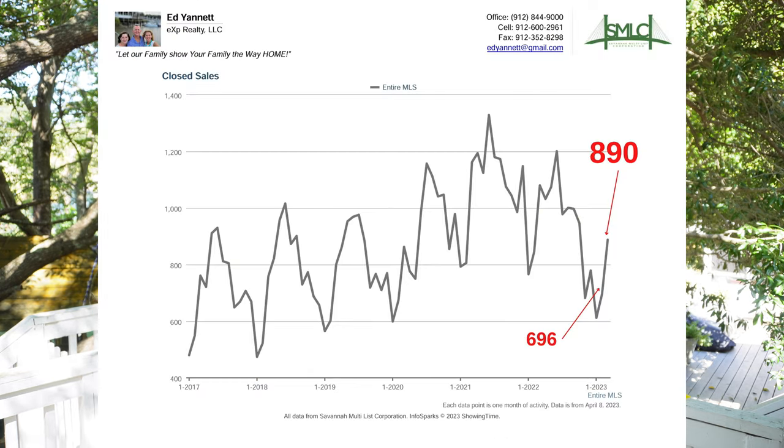Number three, closed sales — this is the number of homes that actually sold. That went up from 669 to 890, up 28% month over month from February to March. That's a great number and great news because the market is still healthy and homes are still selling.